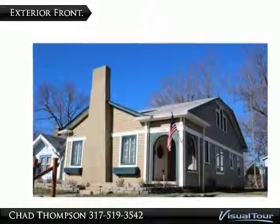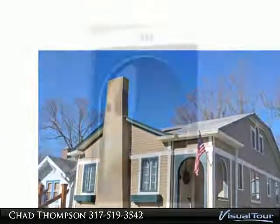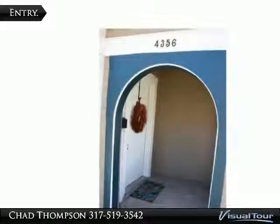Thank you for taking the time to view the visual tour, brought to you by Chad Thompson Homesales.com. This is an updated home in the historic Meridian Kessler neighborhood.